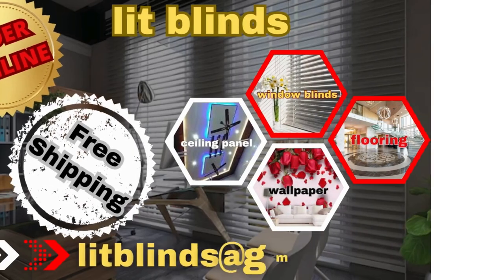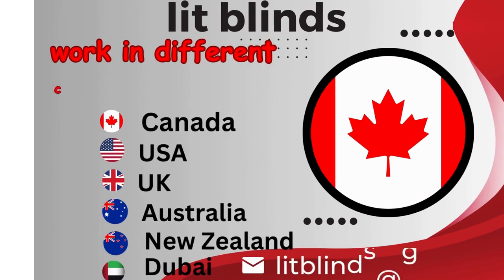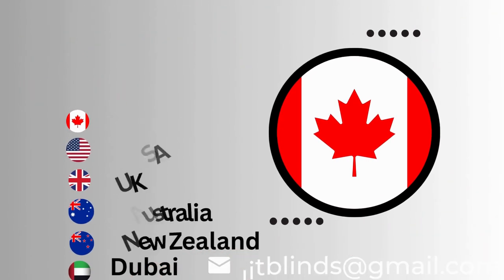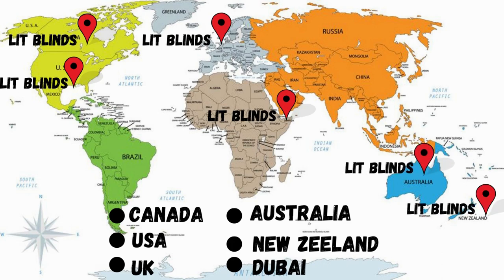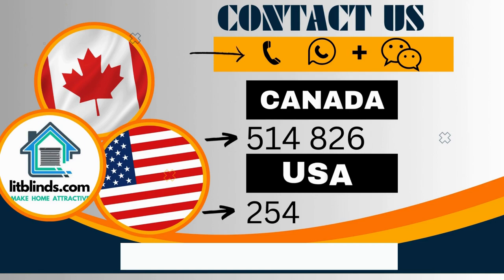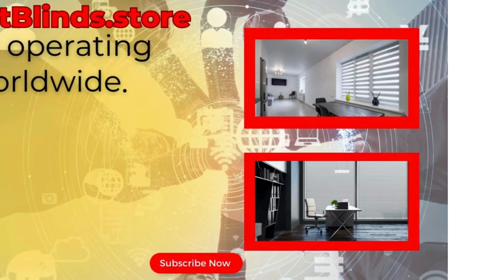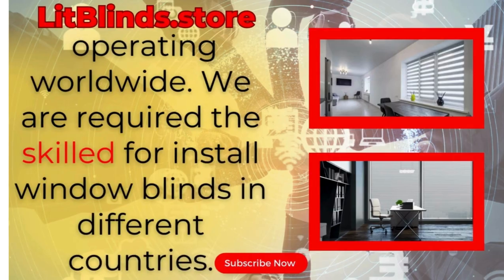Order online for free shipping. Lit Blinds operates in different countries: Canada, USA, UK, Australia, New Zealand, and Dubai. Lit Blinds provides free shipping and 50% off — order quickly to save. Contact us: Canada 514-826-5278, USA 254-708-6262, or email litblinds@gmail.com. Litblinds.store operating worldwide. We are seeking skilled workers to install window blinds in different countries.